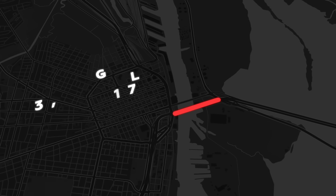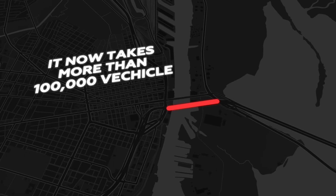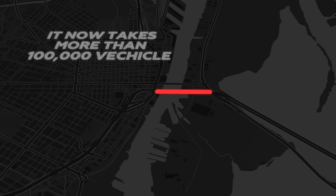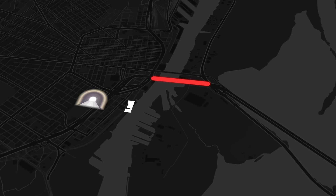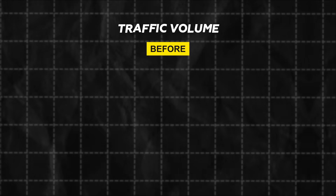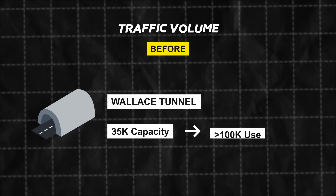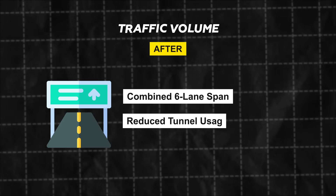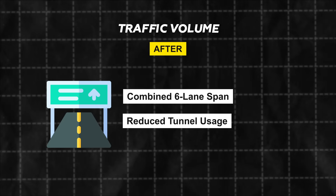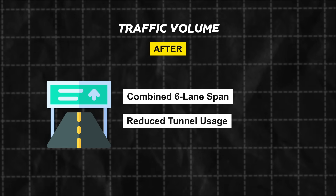Designed for 35,000 vehicles a day in the 1970s, it now takes more than 100,000, turning a vital east-west interstate into a daily choke point. For decades, the fix has been debated and delayed — a $6 toll proposal collapsed in 2019. But now, with a new contractor team, capped tolls, and major federal support, Alabama is finally moving forward.